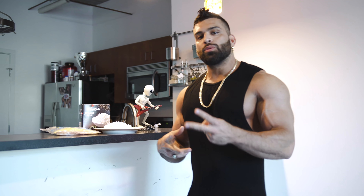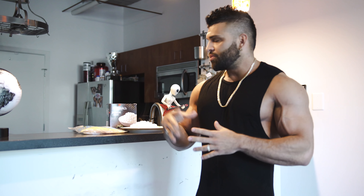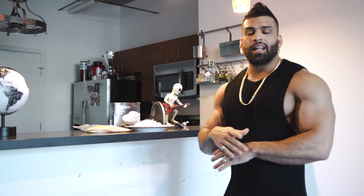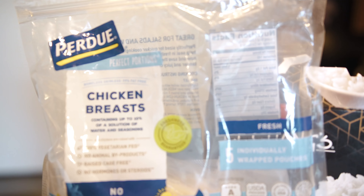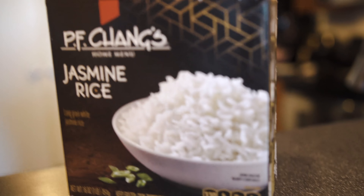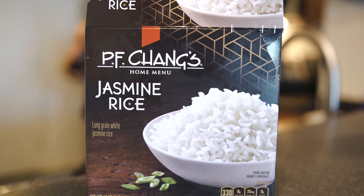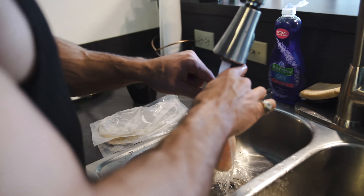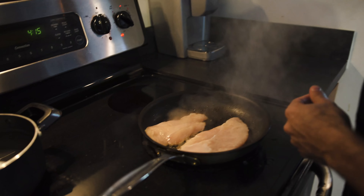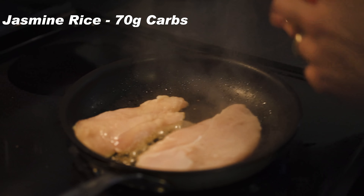Let's go to meal number two of my favorite muscle building and performance meals that I consume on a daily basis. Meal number two is rice and chicken. Whenever somebody asks what's your favorite meal — rice and chicken. I love it, I'm not going to get tired of it. I switch it up, but today I'm going to show you how easy it is to eat rice and chicken, especially here in the United States. I went with jasmine rice. You don't necessarily have to buy this, but in two minutes I was able to make a cup of rice — about 70 grams of carbs — and we got the rice done.